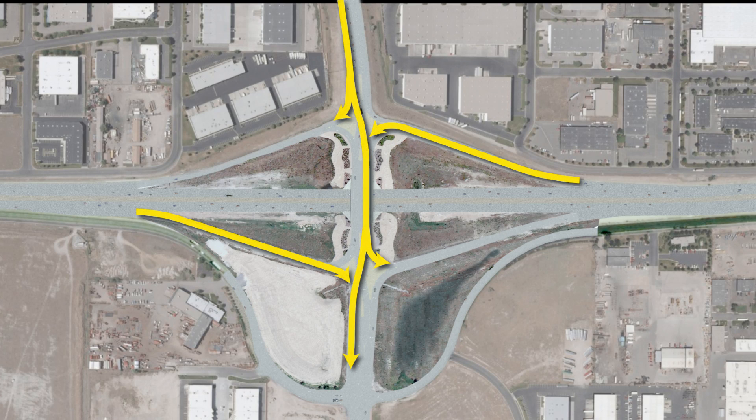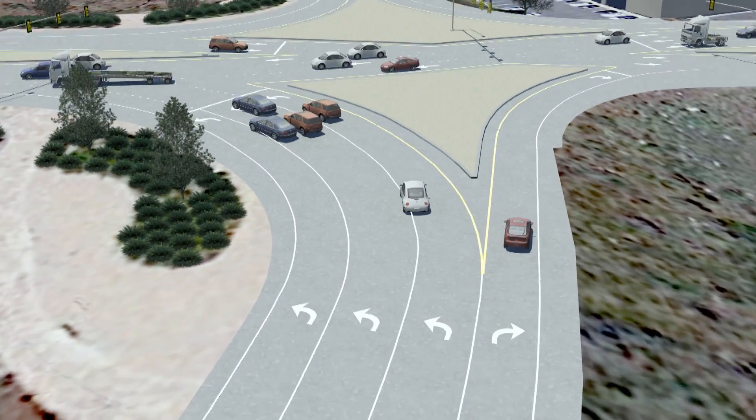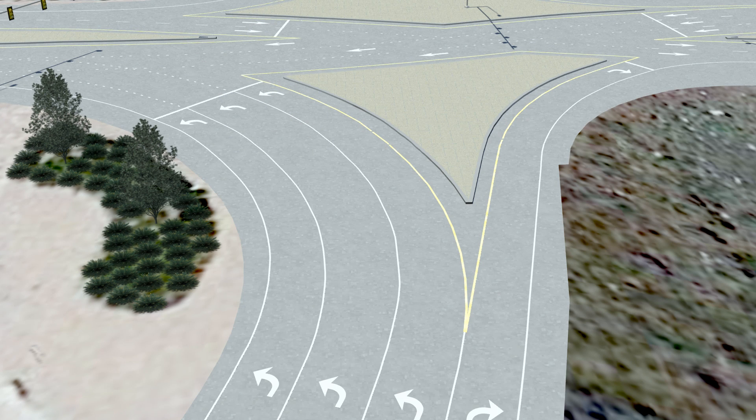Motorists heading south on Bangeter will have the same three travel options, but in reverse. Next, we will show you how to exit State Route 201 and merge onto Bangeter. Motorists heading west from Salt Lake City have two options. First, to go north on Bangeter, motorists will remain in the far right lane where the off-ramp divides, and will merge onto Bangeter towards the Salt Lake City International Airport.